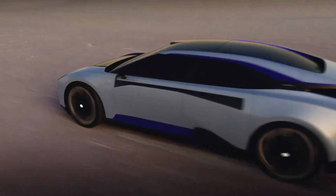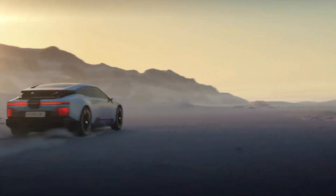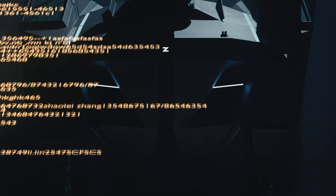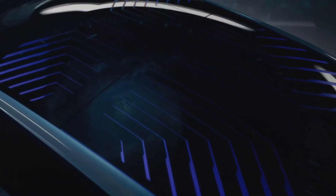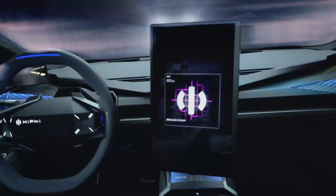Inside, the cabin is pure science fiction wrapped in digital displays, voice-activated AI assistance, and a rotating center screen that responds to the driver's needs. An adaptive air suspension ensures a smooth yet agile ride, while Level 3-ready driver assistance systems underscore its technological ambition.